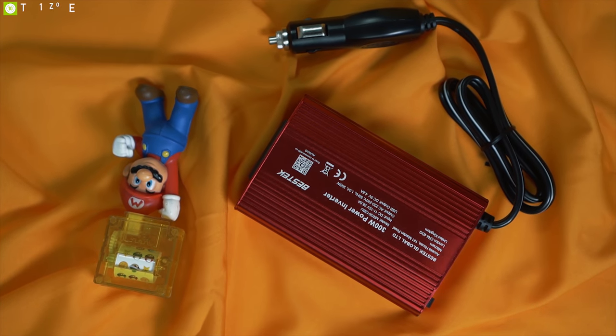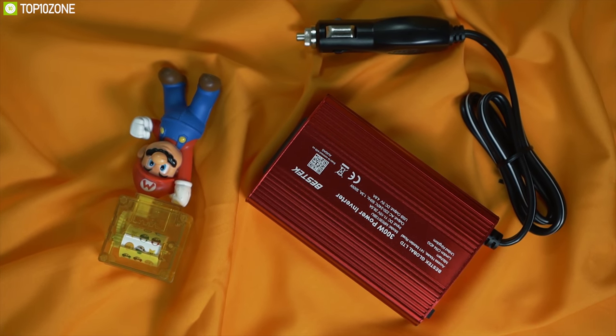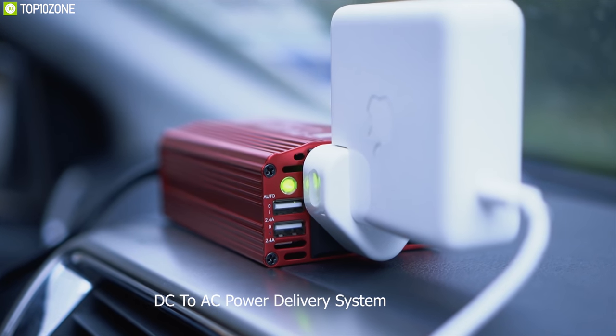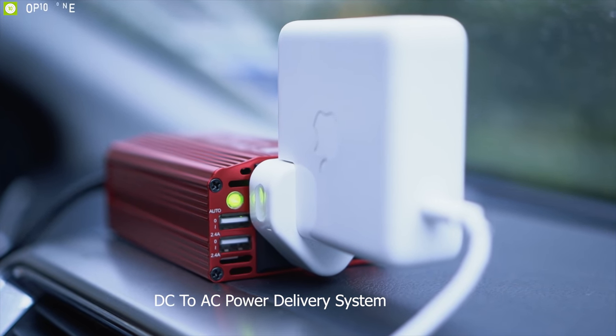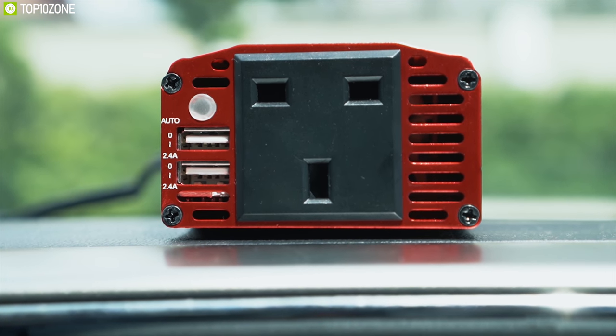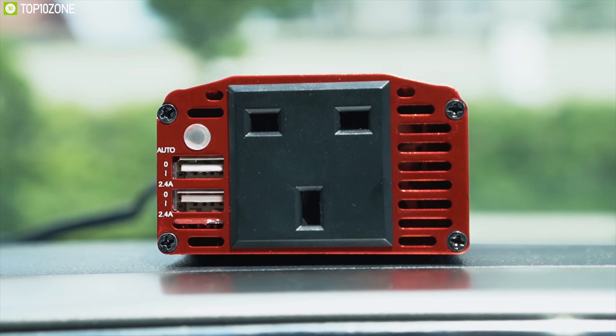Introducing the Bestec Power Inverter — a powerful and compact car inverter that keeps you prepared for any road trip. With its 300-watt continuous DC-to-AC power delivery system, you can charge your devices through its 110-volt AC outlet and two 2.4-ampere USB ports for powering USB-compatible devices.